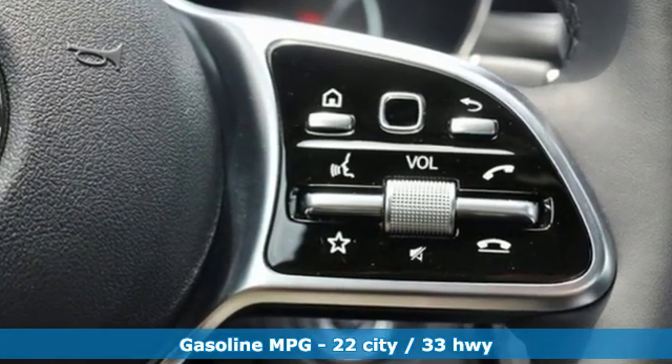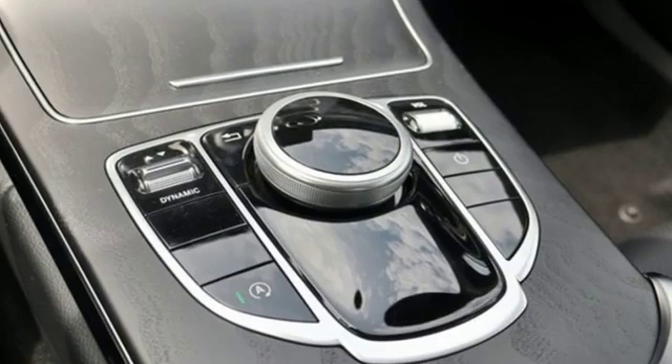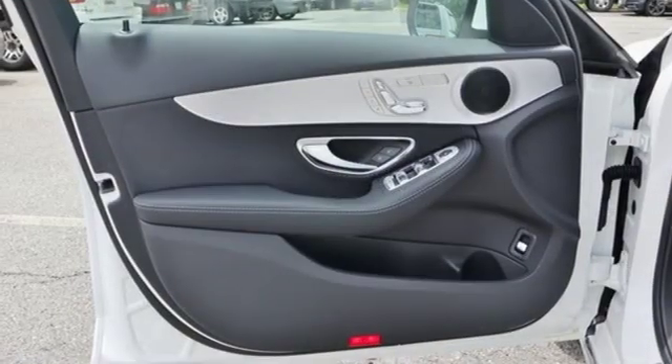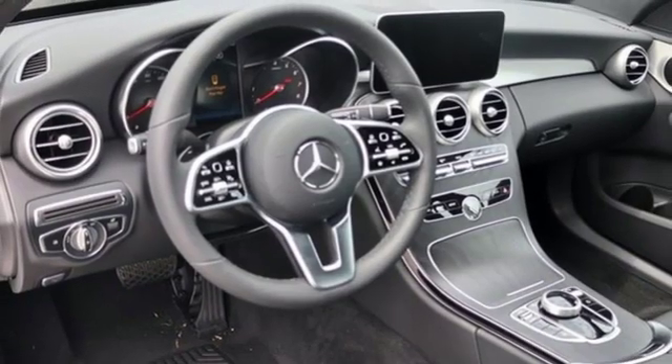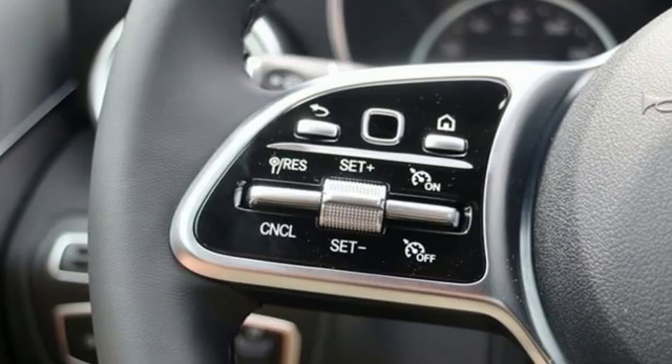Streaming audio, auto-dimming mirrors, dual-zone climate control, auto-dimming rear-view mirror, Wi-Fi hotspot, driver memory seats, intercooled turbo inline four-cylinder engine, power sliding and tilting sunroof, gas pressurized shocks, and power heated mirrors.